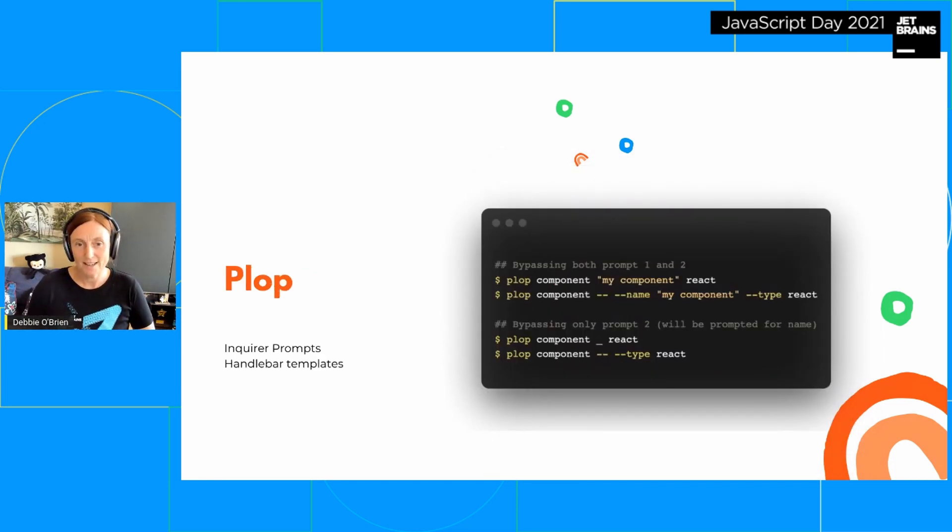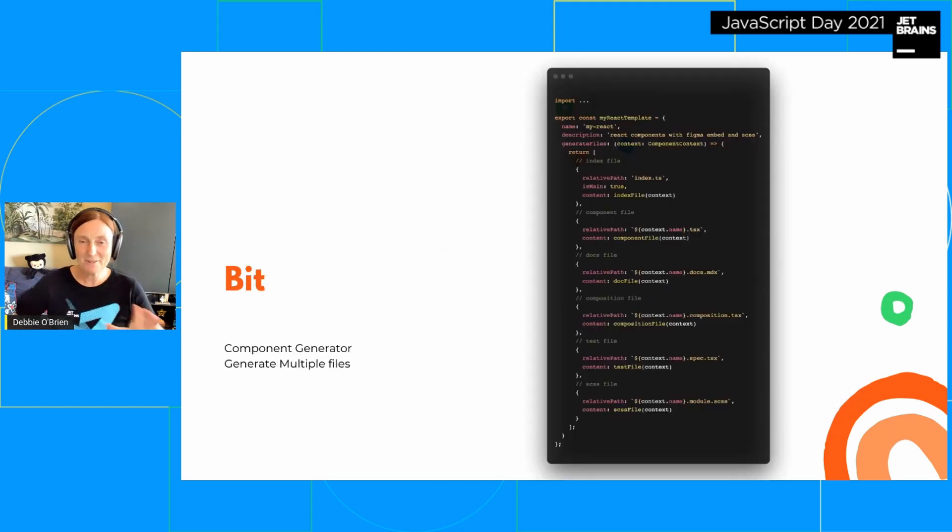Plop is another generator — if you've ever used Plop before, it works pretty much the same way and it's really cool. I know a lot of the React community uses it. The main difference is it uses Inquirer prompts and Handlebars templates, but it does more or less the same thing.